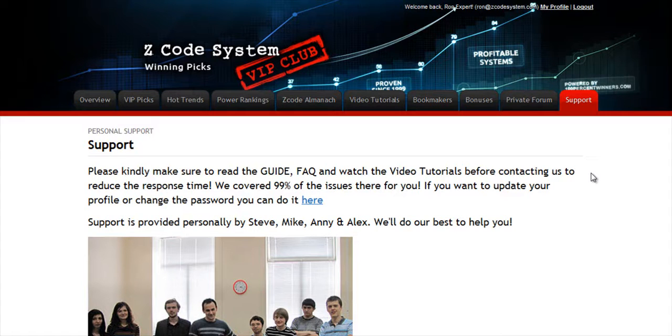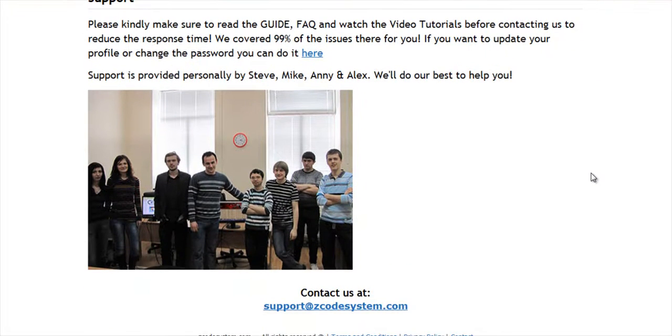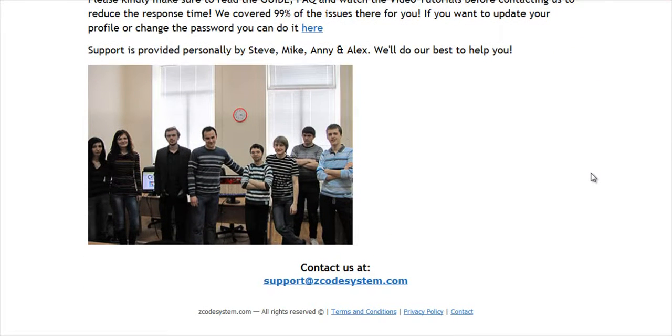The final tab is the Support tab, where you can get access to our friendly support team. In case you have any question about Z-Code, we are always here for you. Now it's time for you to take action. I'll see you on the other side.